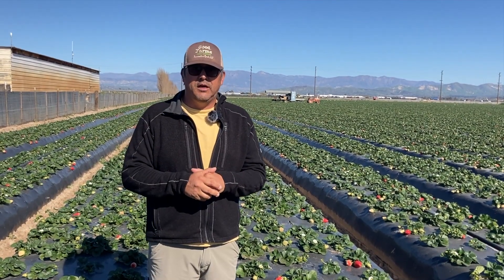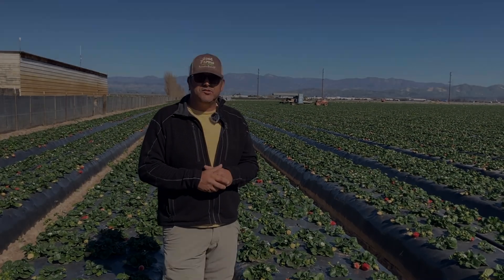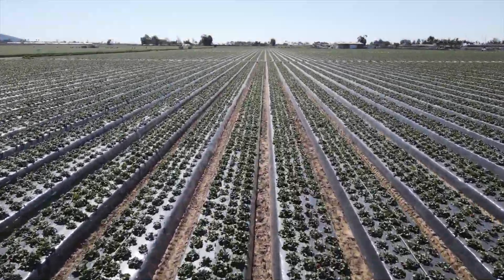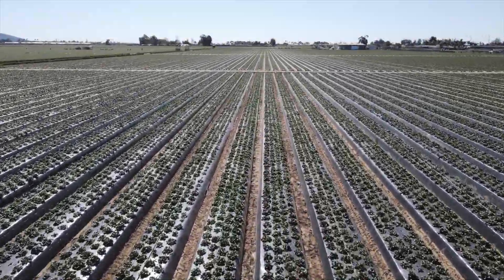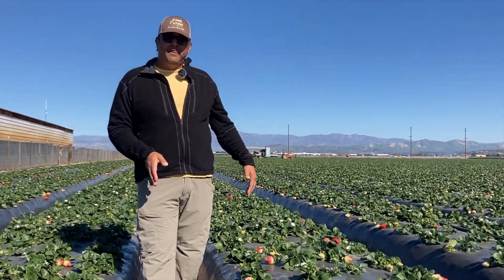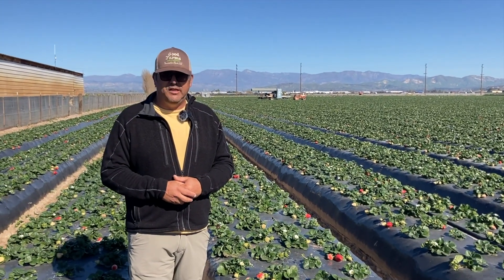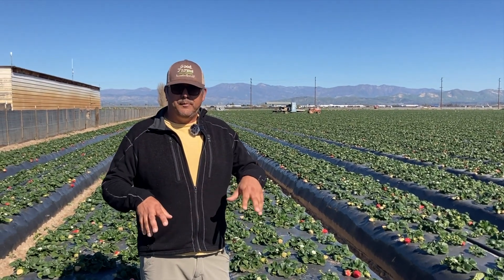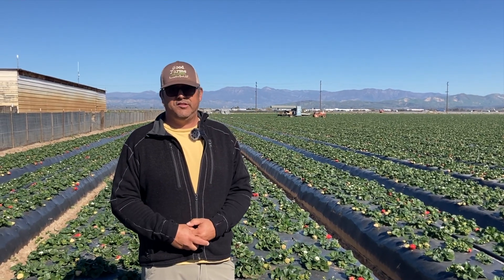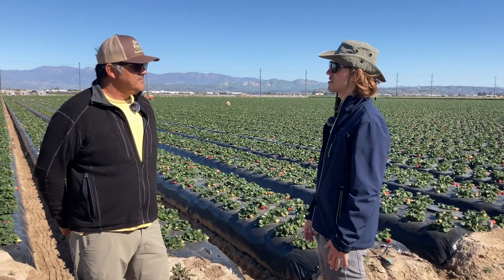My name is Matt Conroy, here at Good Farms Strawberry Farm in Oxnard, California. We're in the middle of 100 acres of conventionally grown strawberries. As you can see, we grow strawberries on an elevated bed, roughly 15 inches tall, and it's 64 inches from center to center on the furrow. The harvesters are in charge of two bed or plant rows per side as they harvest.